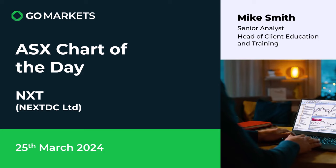Welcome to your ASX chart today from Monday the 25th of March. Today we're looking at tech company NXTC Ltd, ticker code NXT. There's some interesting price action going on on the chart in early doors this morning on the ASX. Let's have a look at the chart right now.